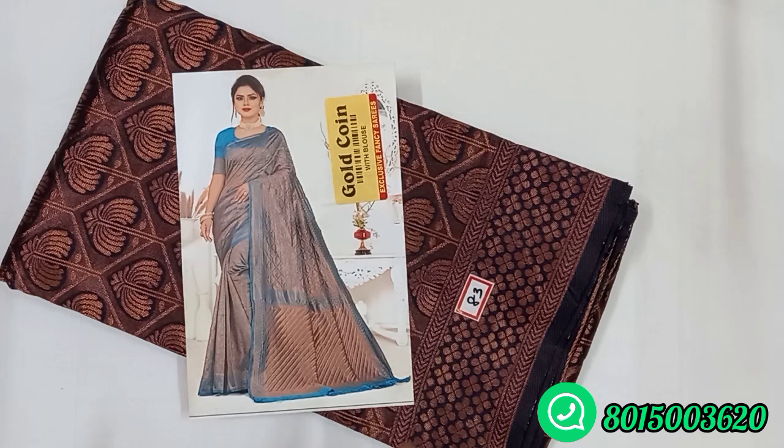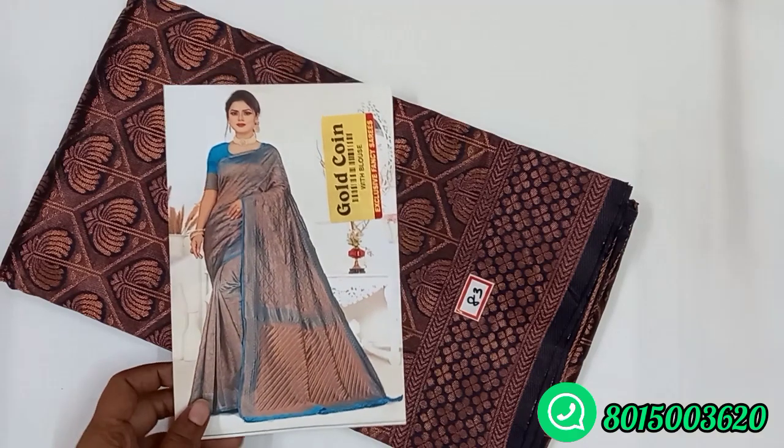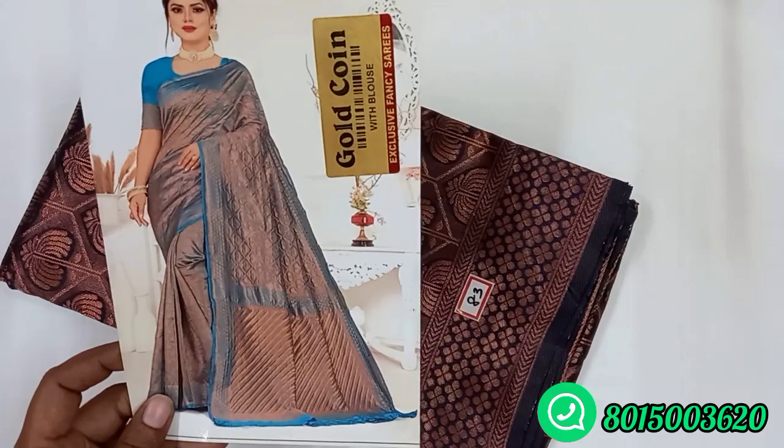Let's take a look at copper silk. Let's take a look at Brazo. First, let's take a look at copper silk sari.